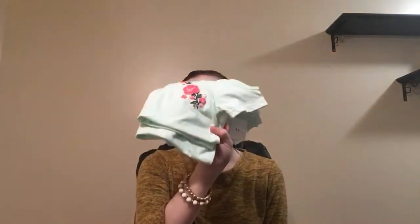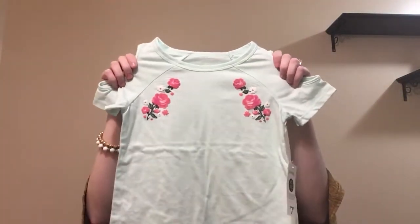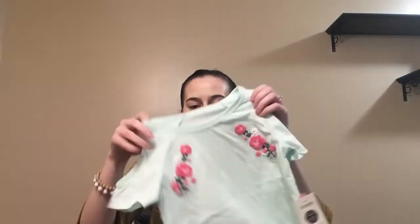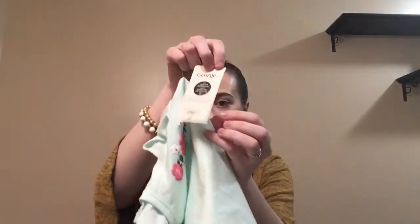I got them each a shirt. I love this shirt so much — it's a mint colored shirt with flowers on each side. I think that is perfect for springtime. It's a cold-shoulder shirt, so I think that is really cute. These were $7.97, and I got a size 6 and a 7/8. I just love Walmart — they have the cutest clothing ever, great quality and great price.